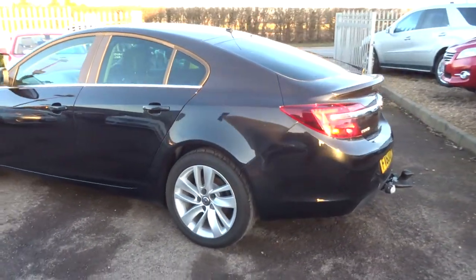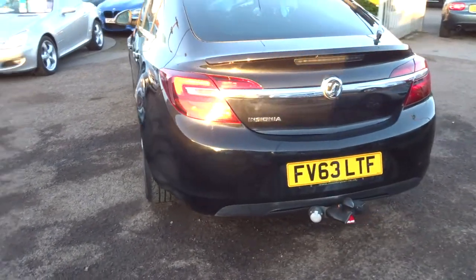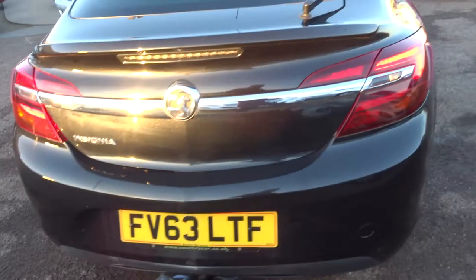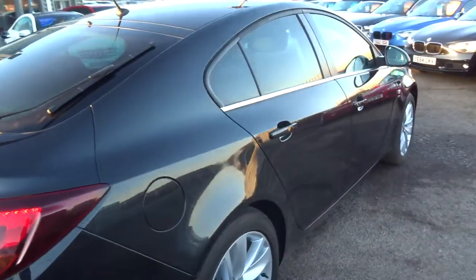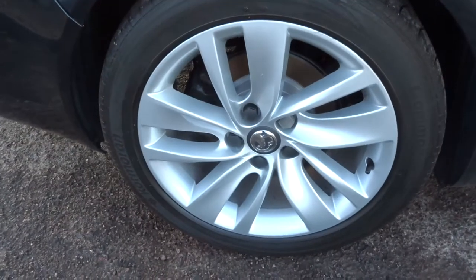This is a 1.8 petrol, manual gearbox, with a tow bar just there for you. Gorgeous Vauxhall alloy wheels.